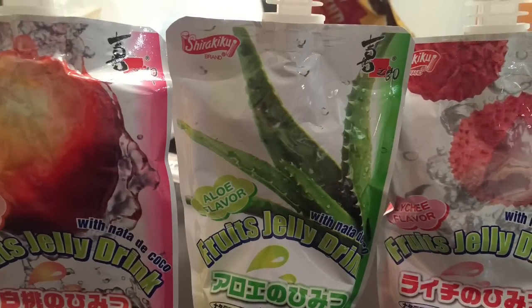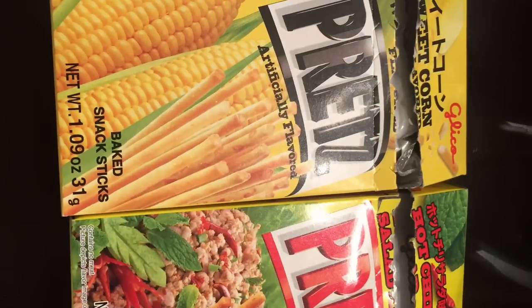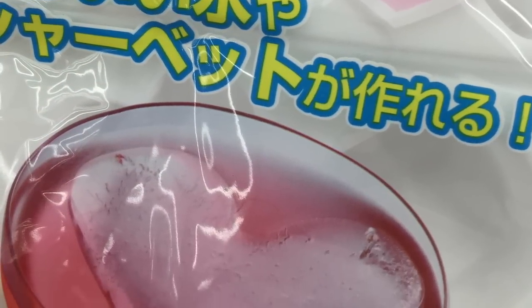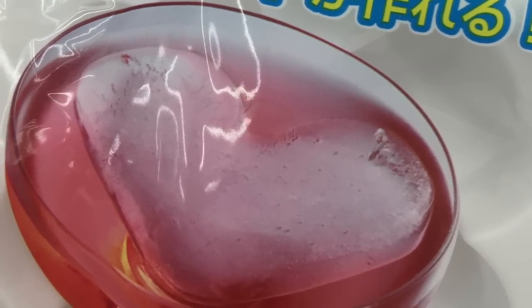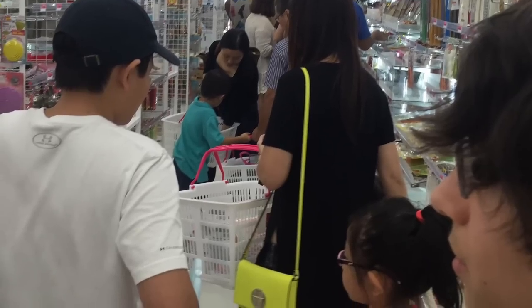They are known for their very unique items like Japanese drinks, snacks, and kitchen items — pretty much anything you can think of. Things like heart ice molds — just really cutesy things that you would never think you would want. There were long lines to check out the first weekend.